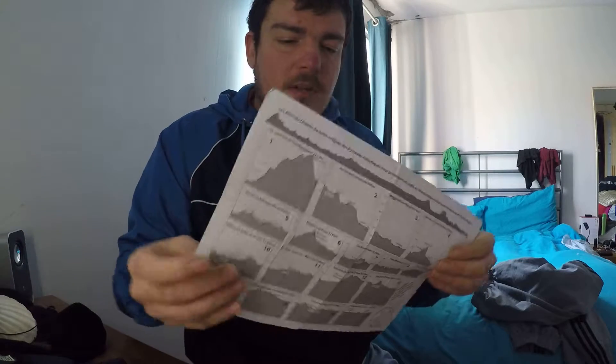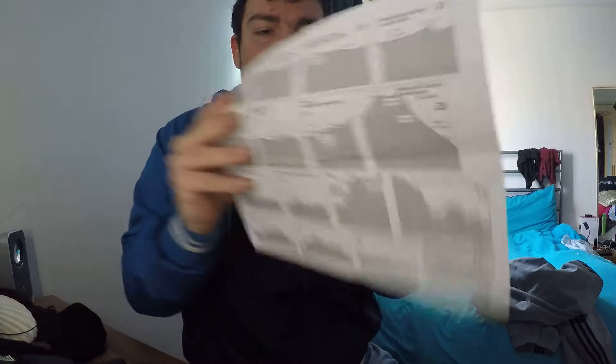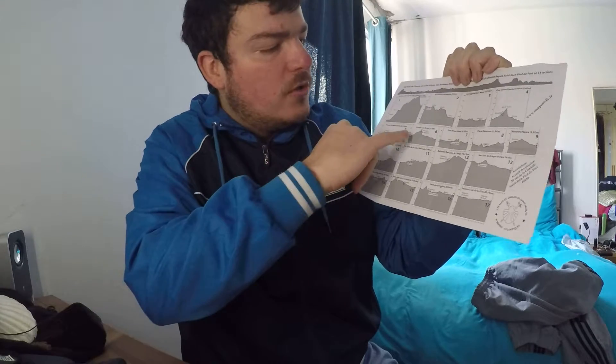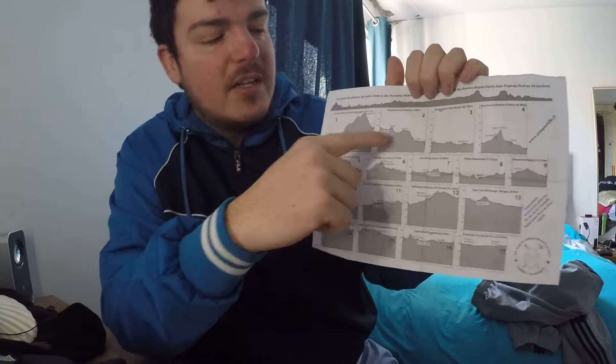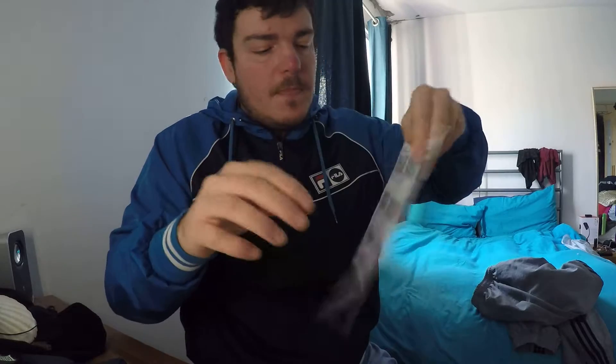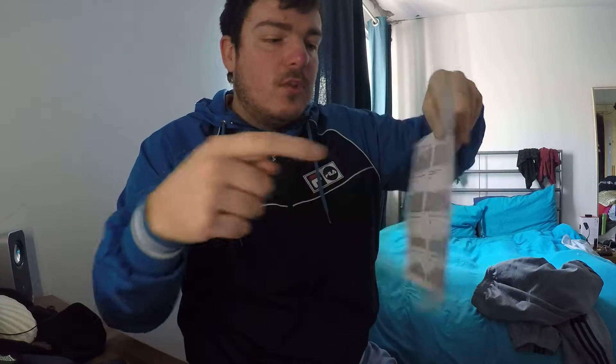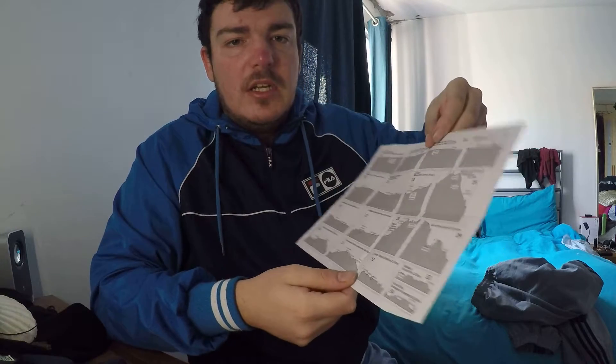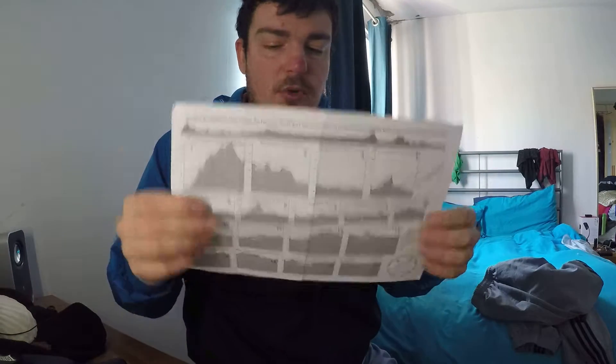Another thing you get from St. Jean Pied de Port at the pilgrim's office is a diagram — not exactly a map, but it shows you the elevation each day, how high you'll be climbing, how rough it will be, and the different villages, cities, and towns you can stop off at, showing how far each one is in kilometers. This one is set out for 34 days, but no one really follows it exactly. I never followed it — I just walked as far as I could and stopped when I wanted.